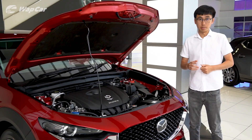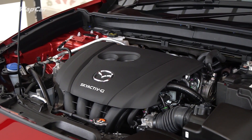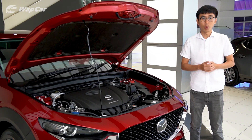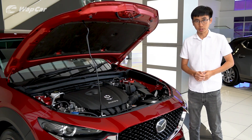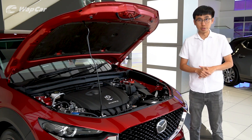There are two engine options available for the CX-30: a 2-litre naturally aspirated 4-cylinder Skyactiv-G petrol engine making 163hp and 230Nm of torque, as well as a 1.8-litre turbodiesel Skyactiv-D engine making 114hp and 270Nm of torque. Both engines are linked to a 6-speed automatic transmission driving the front wheels.